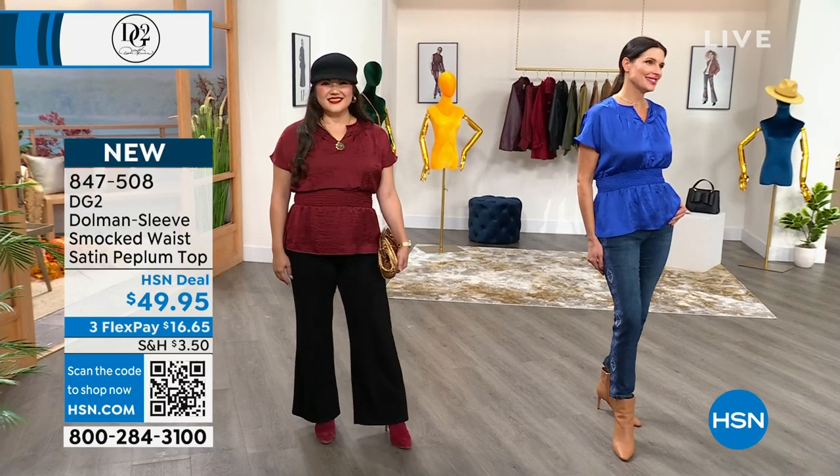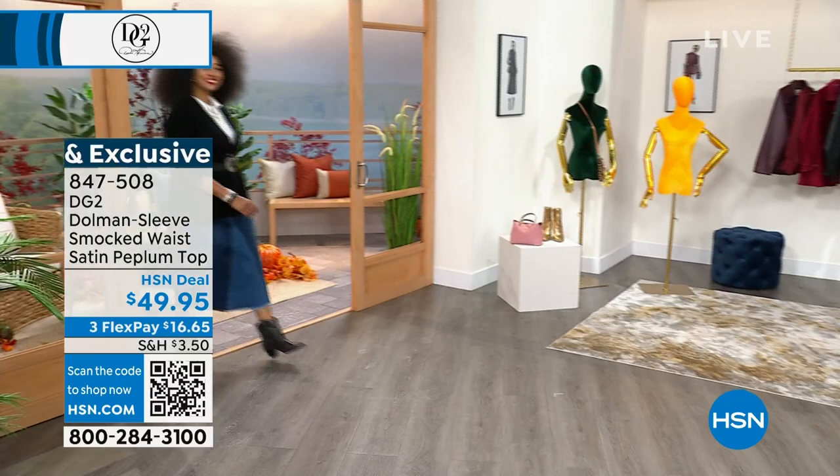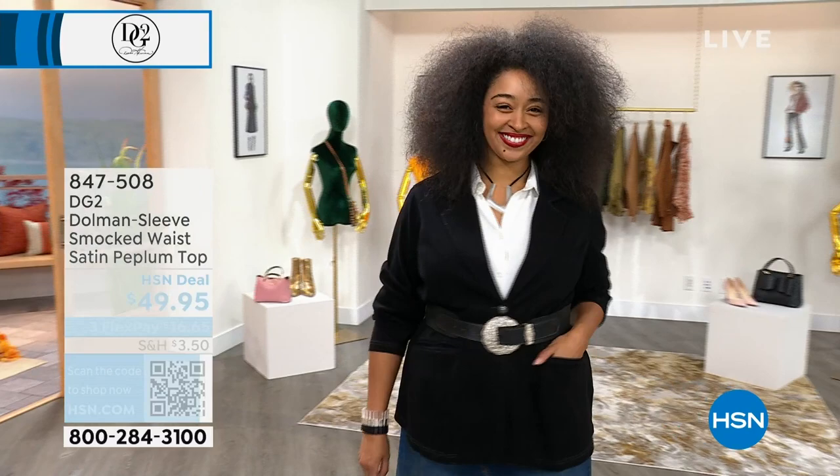It turned out so beautifully — purple and black, so you can't make a mistake. Machine wash at home and hang it dry, it's really easy to care for. You get the look of silk without all the drama. Welcome to the DG2 nine o'clock hour of the final today's special presentation.